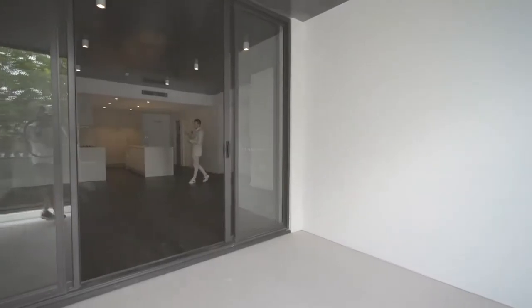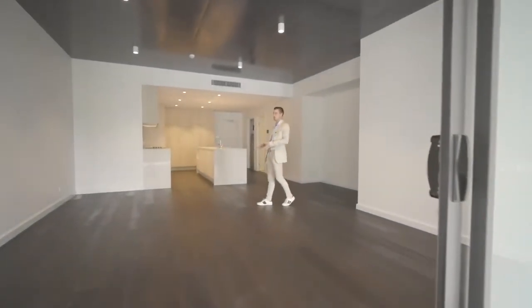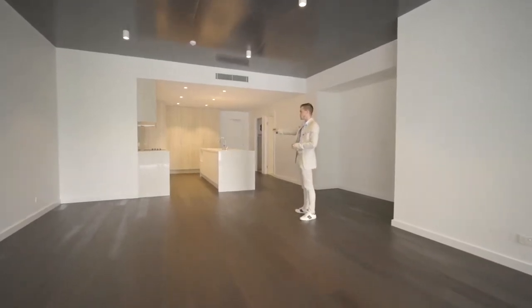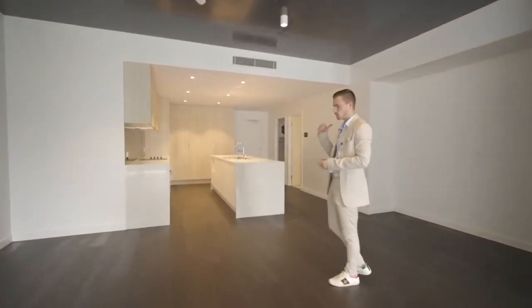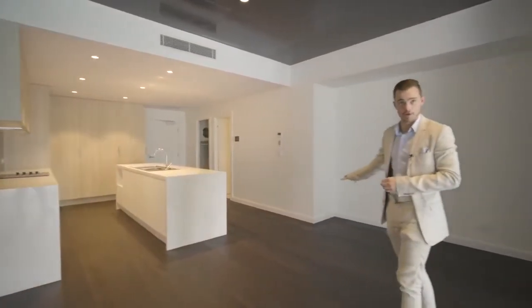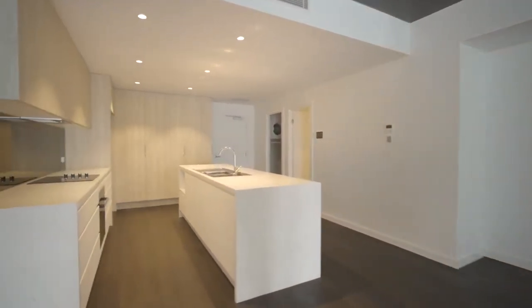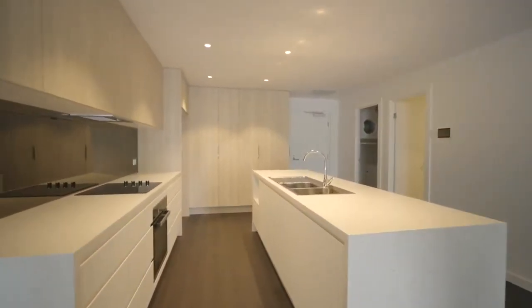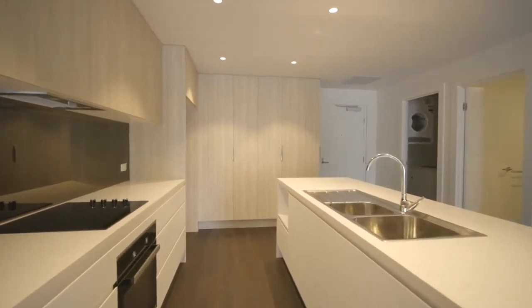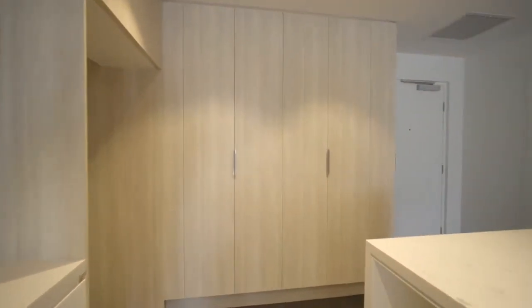Back through the entrance, you've got engineered floorboards throughout and beautiful engineered stone benchtops in the kitchen. Tucked away behind is a separate study nook area as well. There's plenty of storage throughout the kitchen, including plumbing tucked behind the fridge space and plenty of pantry space, which is something a lot of people lack.